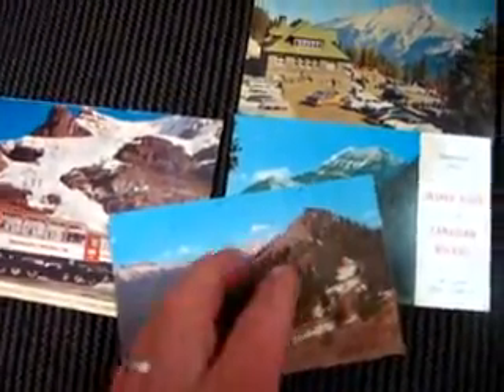But this one is Banff Sulphur Mountain, the gondola. You can see the top of the house for the gondola. This one looks like it's stamped September 15th, 1969.